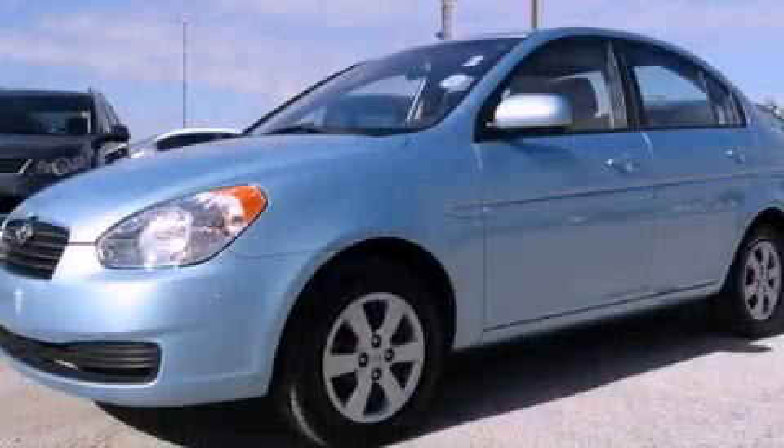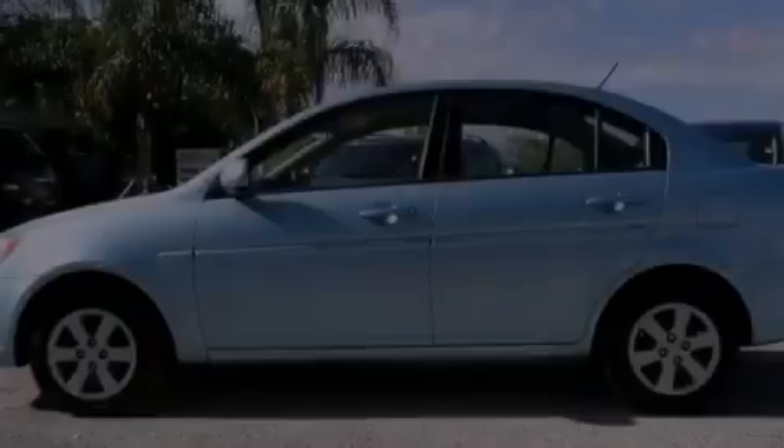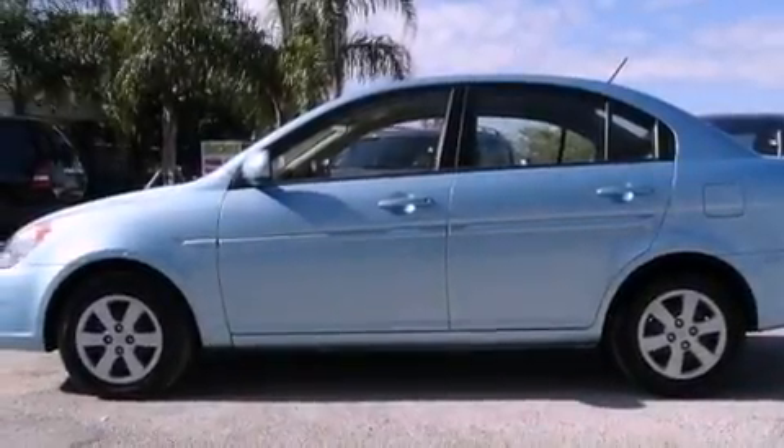This is a certified pre-owned 2010 Hyundai Accent. It has a four-cylinder engine and an automatic transmission.